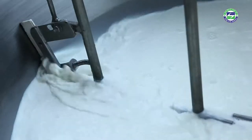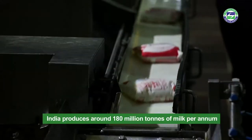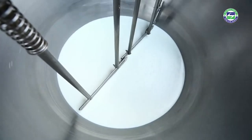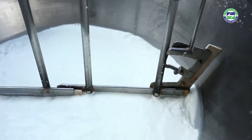India is the largest milk producer in the world, producing nearly 180 million tonnes of milk per annum. As is well known, much of the production happens through the cooperative and MSME sectors.